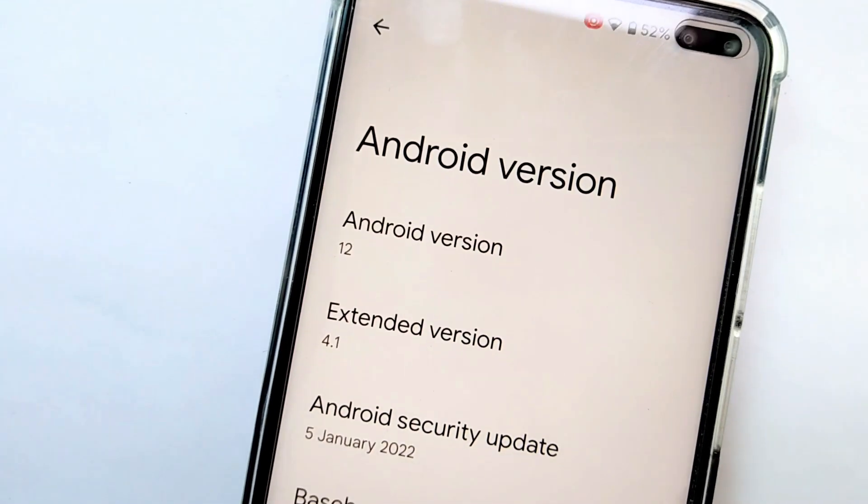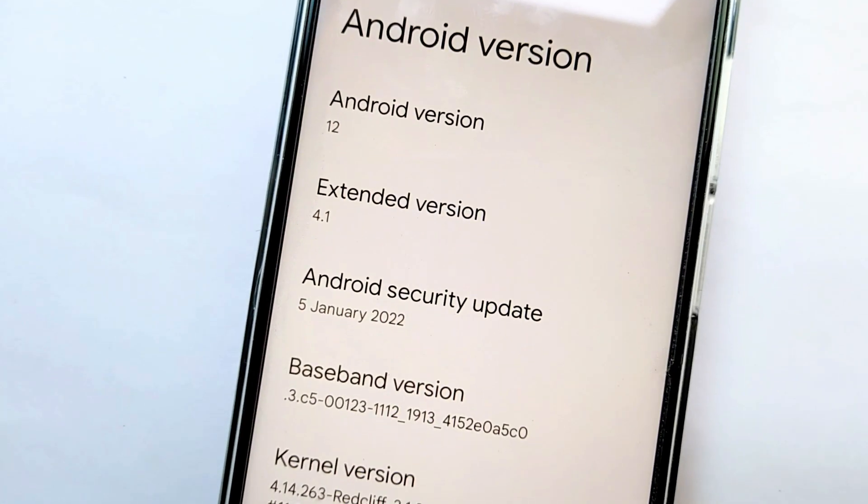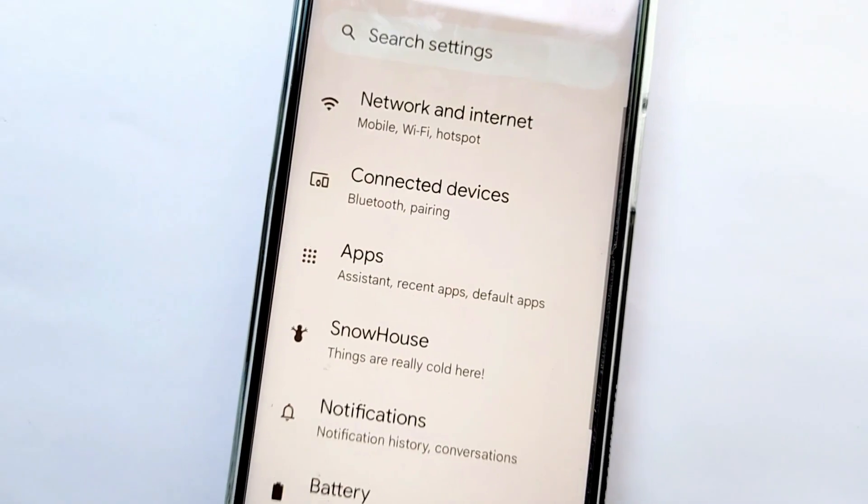This is the Pixel Extended ROM version 4.1, which is currently the latest. The security patch level here is January 5th, and the kernel we get here is the Red Cliff kernel.